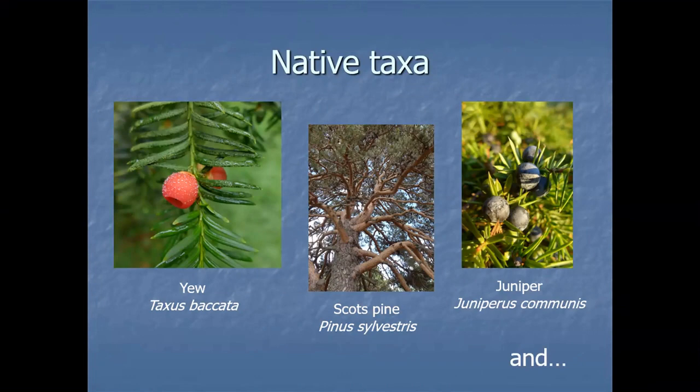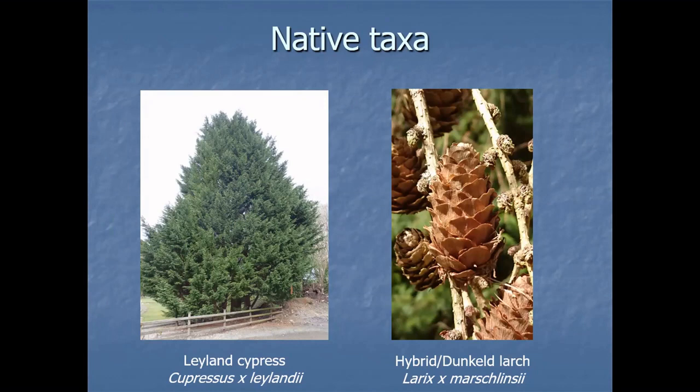We've got two others that will make some people jump up and down. Leyland cypress (×Cupressus leylandii — note the name change) arose in 1888 at Leighton Hall in the Welsh Borders. It's the result of two species, Cupressus macrocarpa and Cupressus nootkatensis, that would never have met in the wild. We grew them side by side at Leighton Hall, this seedling appeared, and thus began a generation of infuriated neighbours and hedge planters. But yes — native, I'm afraid.